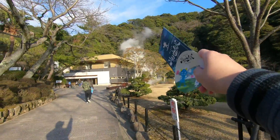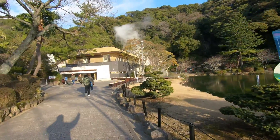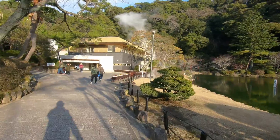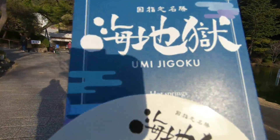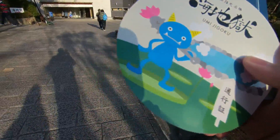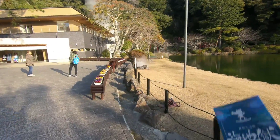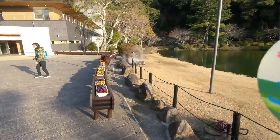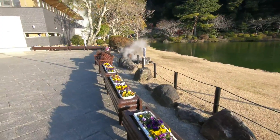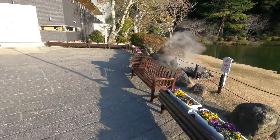Right now we are walking to this place which is apparently 98 degrees. So while we get closer you have to be careful — we are in Umi-ji-goku. It's actually called Sea Hell here in English and there are vents for the hot springs. The smell in this area is pretty strong of sulfur.